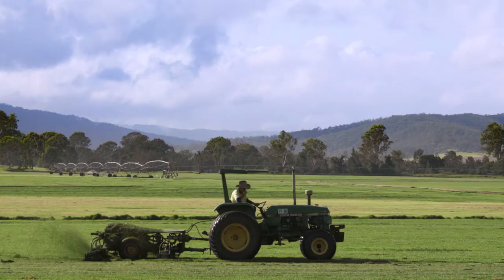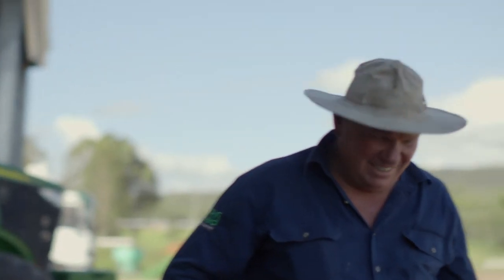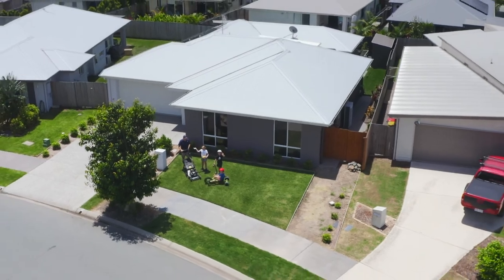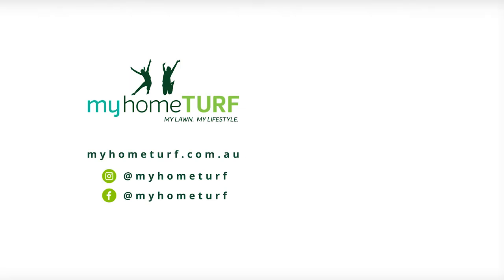To find out more, follow the links here or check in with your My Home Turf specialist. Remember, your My Home Turf specialist is a local farmer and supplier who knows what variety is best suited to your area and your needs. So don't be shy, get in contact.